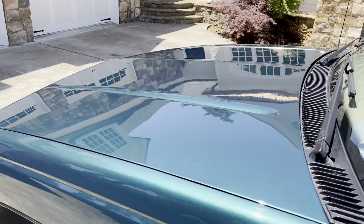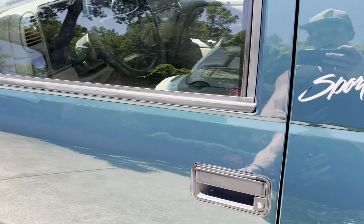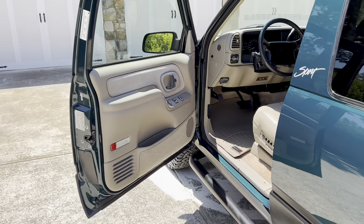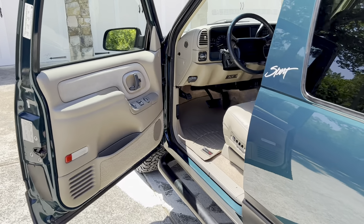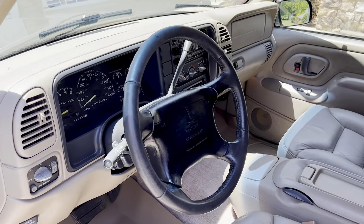I just can't get over the emerald green metallic. This was the car to have. When I was in college and these came out, if I had won the lottery I would have bought this exact truck — this color, this package. This was the truck to have in the mid to late nineties.